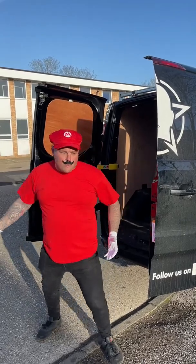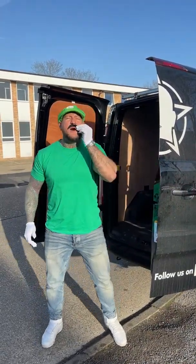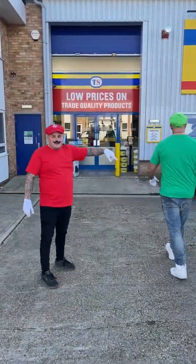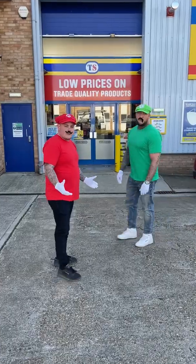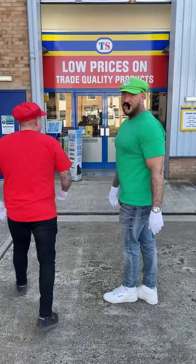It's a me, Mario! And a me, Luigi! We are at Rusty's Toolstation, in disguise. So we're going to check if they've got BT1 in stock. I hope they have, Kel.